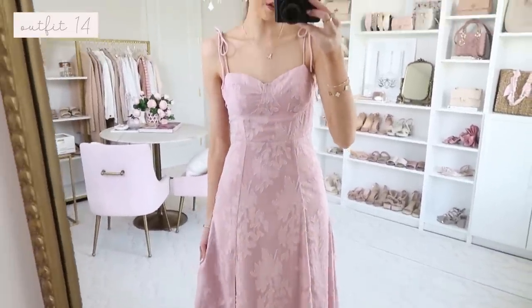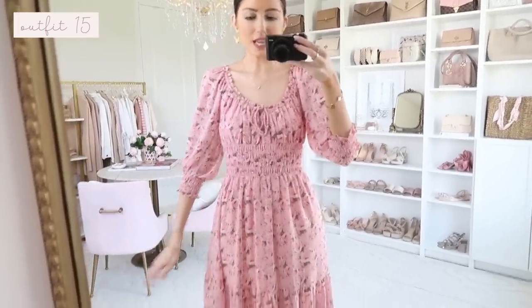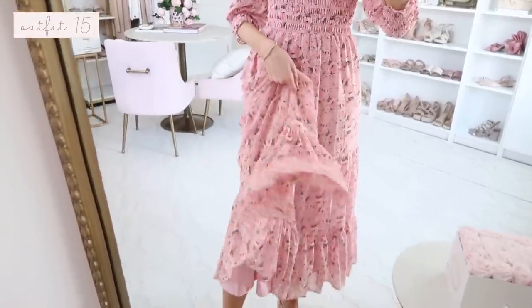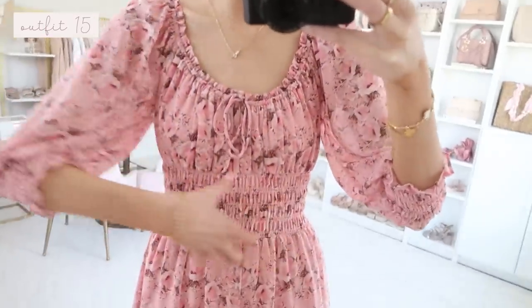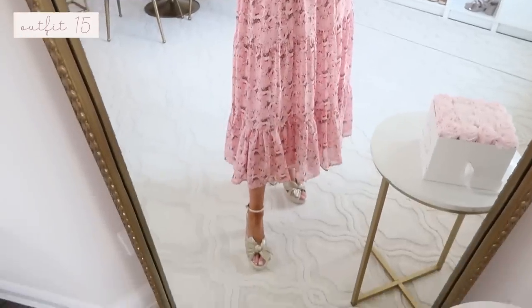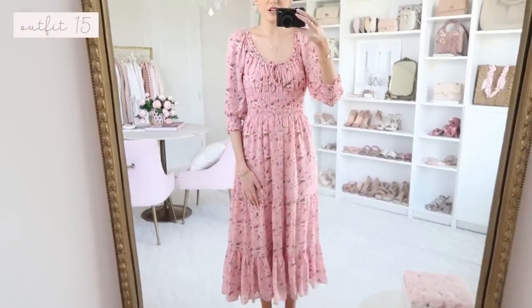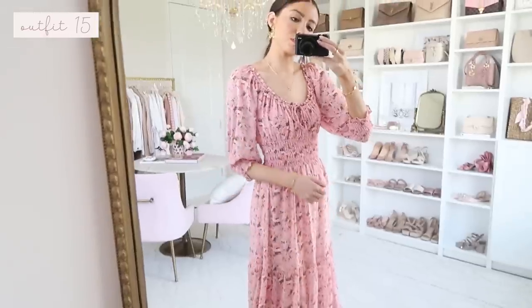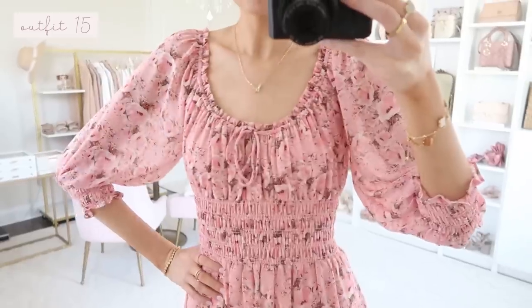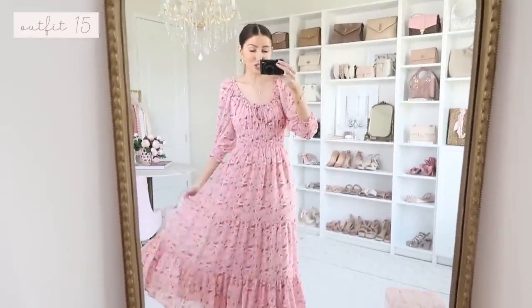Next is a stunning floral dress — I just have a thing for floral dresses. This one is fully lined, very well made, and comfortable with a smocked section. It gives a boho, relaxed vibe while still looking dressy and pretty. You could also dress it down with flat sandals for a vacation look, or even wear it to a garden wedding ceremony. It's true to size and just flows beautifully — the perfect spring dress.